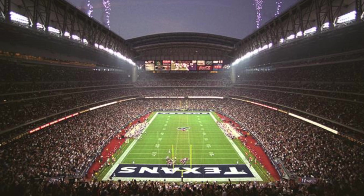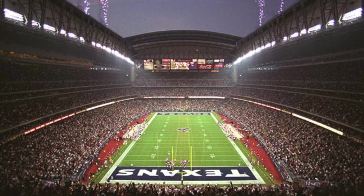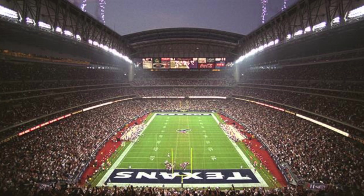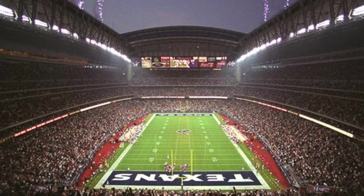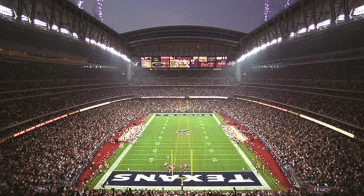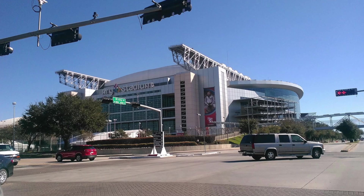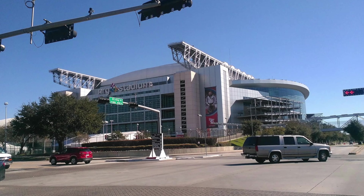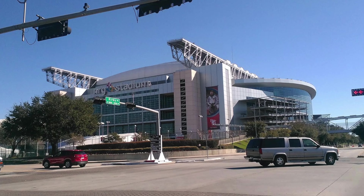I was surprised in doing research that this actually was the first retractable roof stadium in football. Obviously there had been retractable roof stadiums in baseball, but when you're talking about an NFL stadium, it's a completely different roof — like a rectangle with four corners. The original capacity is right around 72,000, expandable to 80k for bigger events like the Super Bowl.